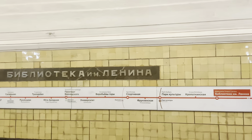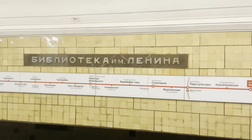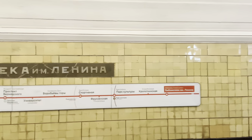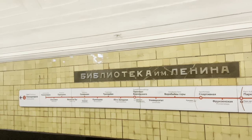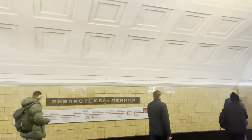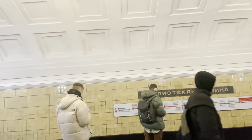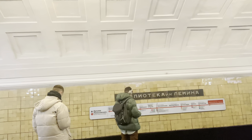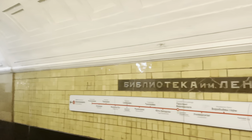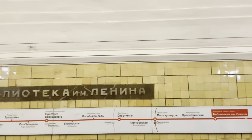My next station is Universitet. You can see how it is written — Universitet. This red line runs to Komunarka. On the other side, you can see where it runs from. It runs from Bulvarnoye Koltso to Raskovkawa. These are Moscow Metro lines running from one angle to another, and you can inter-switch to your next station.